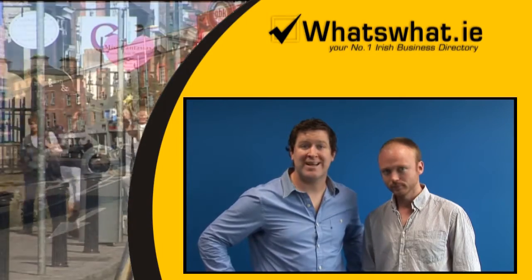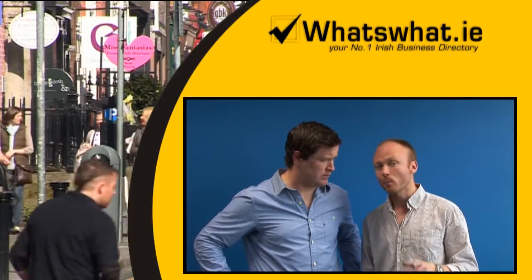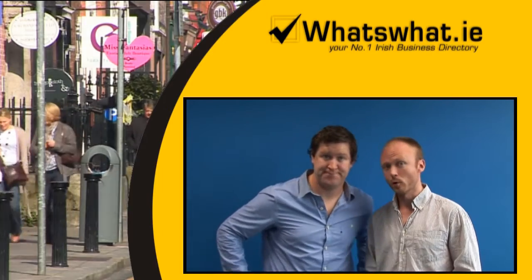What's What.ie has over 6,000 visits a day and has a Google page ranking of five. To put that in perspective, Google's own homepage rank is 7 to 9 — so we're up there.